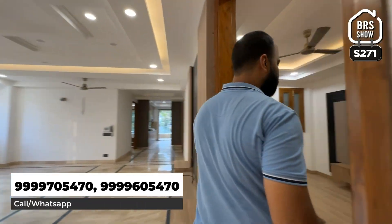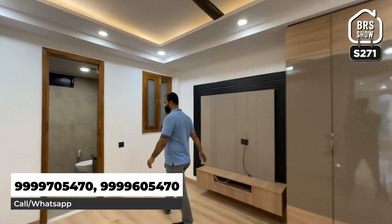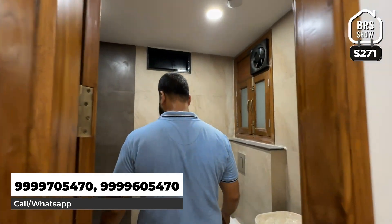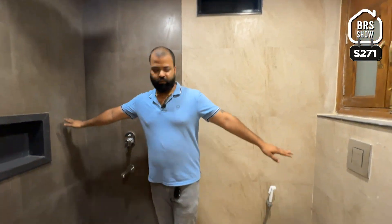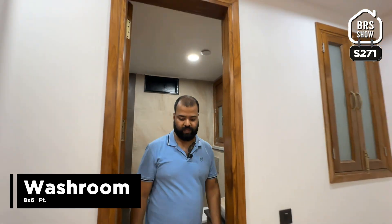This is your bedroom number 2, again with wooden flooring. In front of your TV panel you will get a wardrobe. Here you get a washroom — 8 feet by 6 feet.